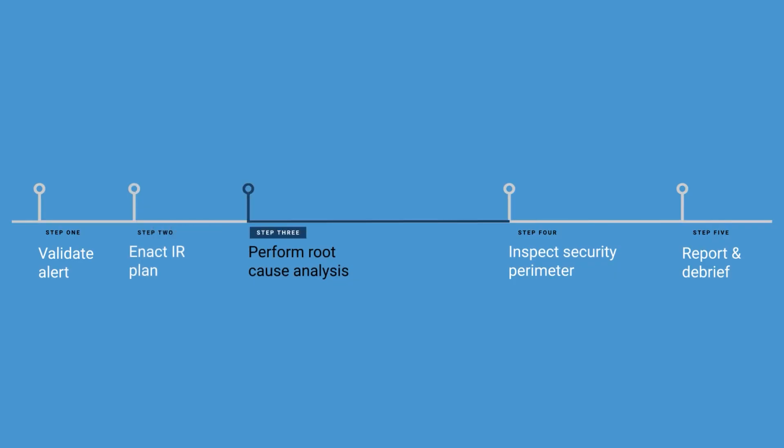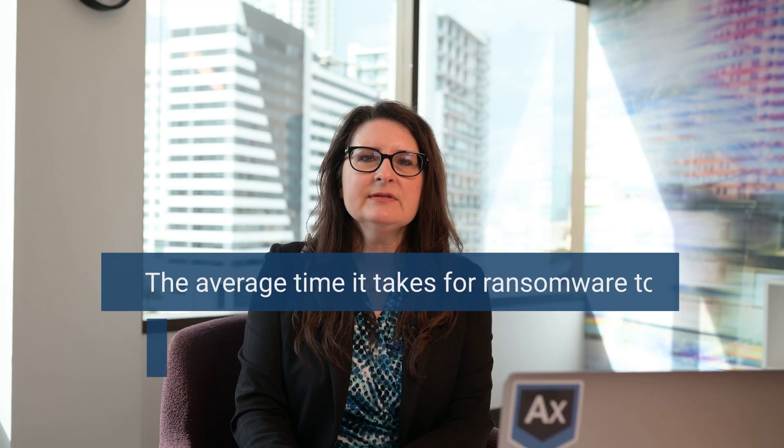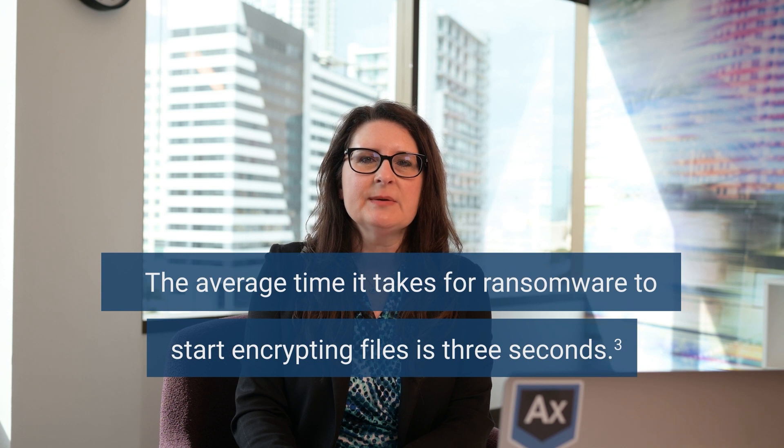Step 3: Perform root cause analysis and preserve evidence. You're going to get a lot of questions. As a forensic examiner, you'll need to answer these questions, and the endpoint you're investigating is now most likely encrypted. After all, the average time it takes for ransomware to start encrypting files is 3 seconds. So you'll need to get data from many different sources.